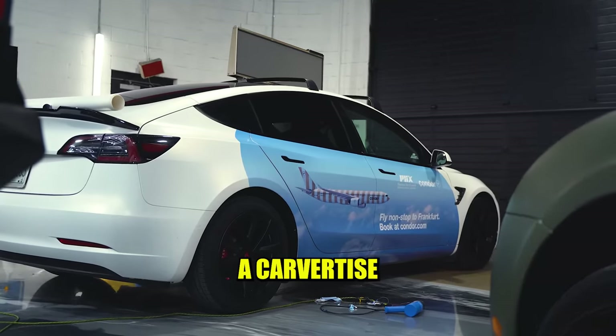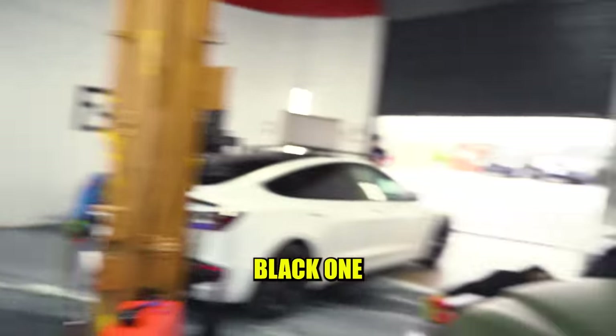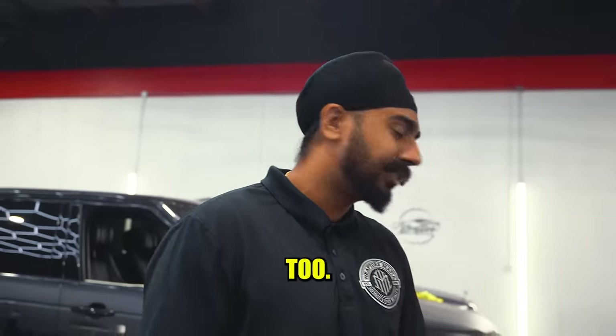Right here we got a carvertise for a Tesla. We love Teslas, as you can see. We also got a satin black one right there — that's almost done. He's killing that project right now, about to finish it. That's probably going to be released today too. Stay tuned.